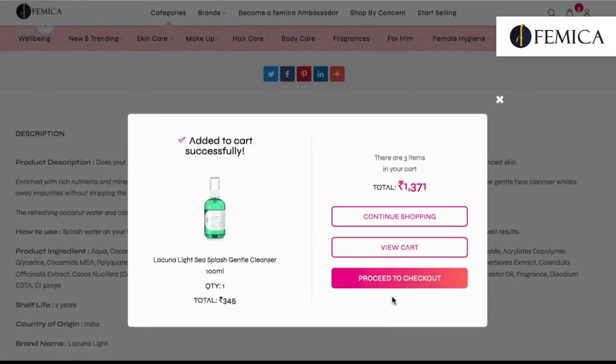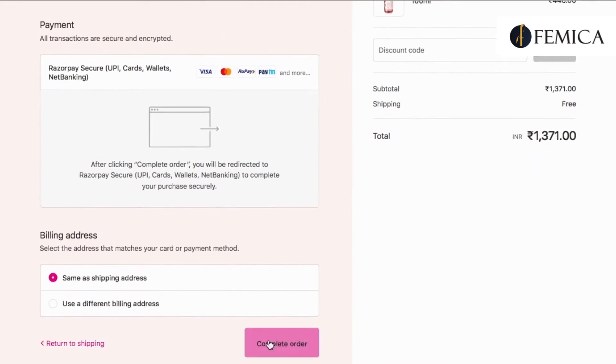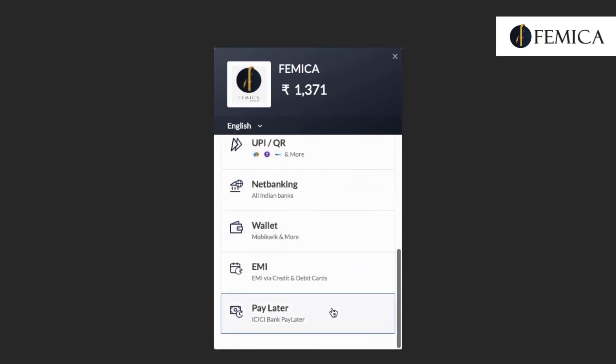After adding all your favorite products to the cart, you can proceed to checkout. You can then choose your method of payment — we have UPI, card, net banking, wallet, EMI, and so on, including cash on delivery. After completing your payment, your order will be placed. See how easy it is to shop at Femica!